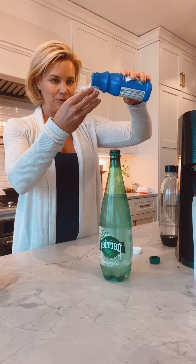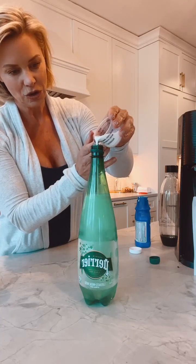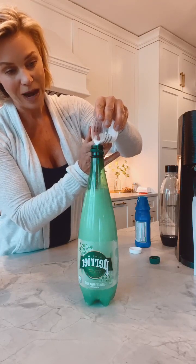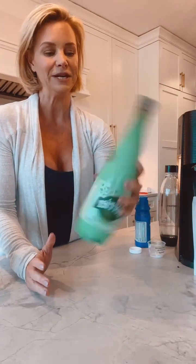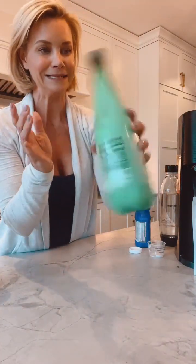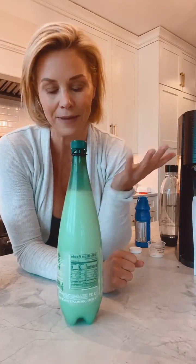Measure out about 3 tablespoons and slowly add it to the carbonated water — this is the tricky part, go slowly. I drink this throughout the day a couple of times. You want to cap it off as quickly as you can to preserve the carbonation, then give it a shake. It's going to get really hard and tight as it starts to interact. Close it really tight and put it in your refrigerator for about 30 to 60 minutes, then pull it out and give it another shake.